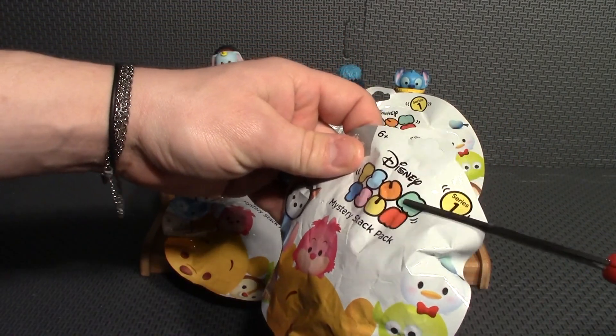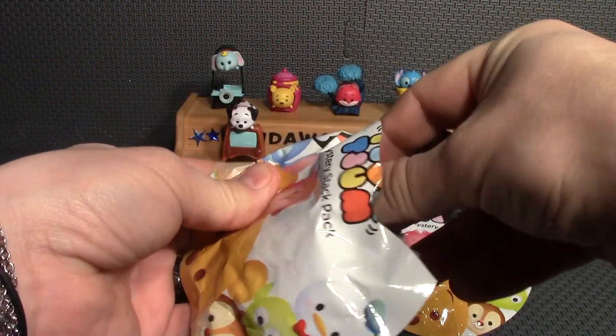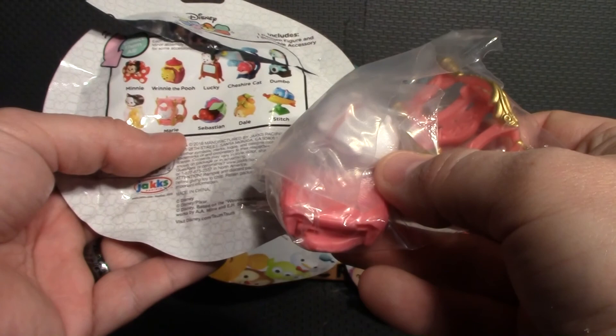On to number two. I did find these at Walmart and I think they're $2.88 a piece. And our next one is Marie, so I'll get it out and get it put together.